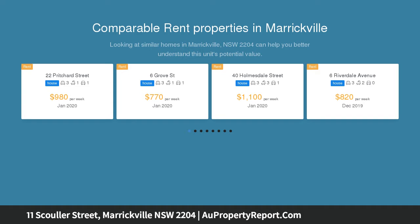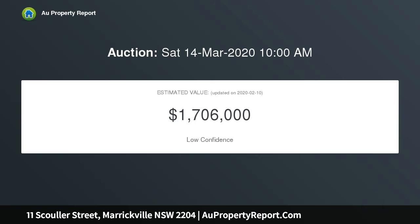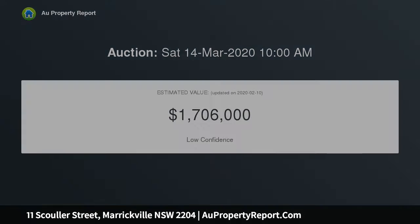It is smartly presented throughout and makes a great impression with a sense of style, light-filled spaces and quiet privacy. Add to all this a prime corner position that provides generous space and off-street parking.